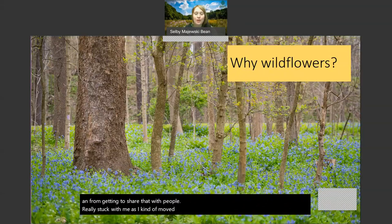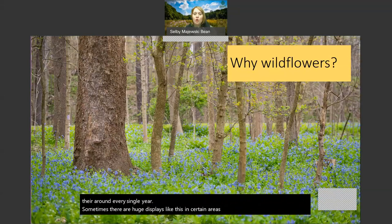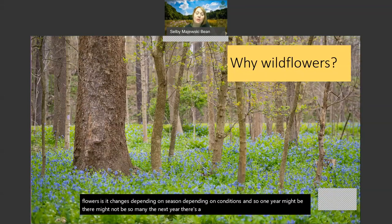As I moved through my career and came up to Cleveland Metro Parks, the blue-eyed Marys peak sometime in March - spring comes a little bit later here. What you're seeing right now is a carpet of Eastern Virginia bluebells, which is pretty awesome. They're around every single year, and sometimes there are huge displays in certain areas. A lot of the cool thing about wildflowers is it changes depending on season and conditions - one year there might not be so many, the next year there's a ton of them. The only way to know what's going to happen is to get out there and see them.